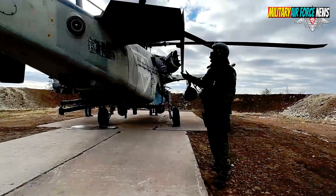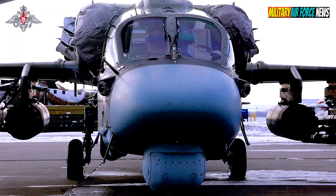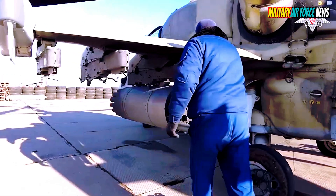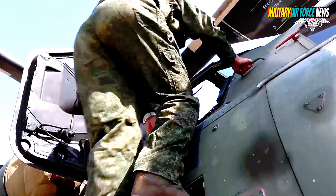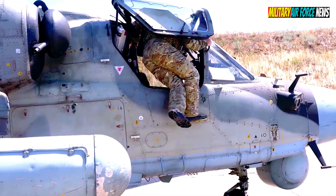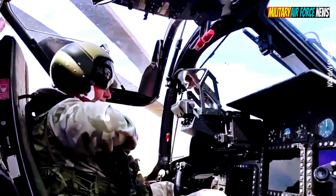The Ka-52 helicopter, also known as the Alligator, is a unique and powerful attack helicopter developed and manufactured by Russian Helicopters. It is armed with a 30mm automatic cannon with an ammunition capacity of 460 rounds, as well as several guided missiles and rockets, including the Vicar anti-tank missile and the ICLA air-to-air missile.